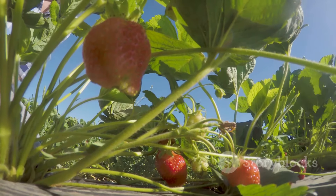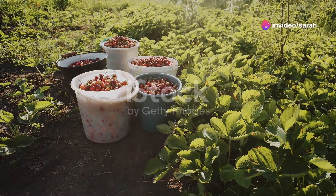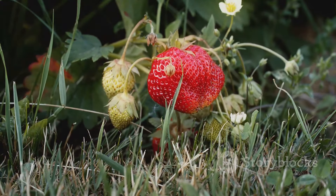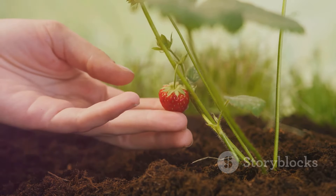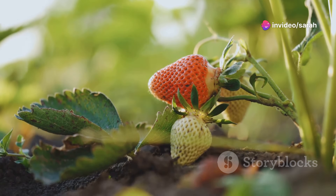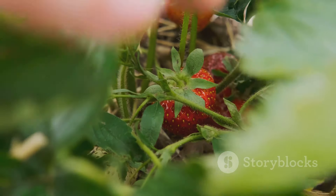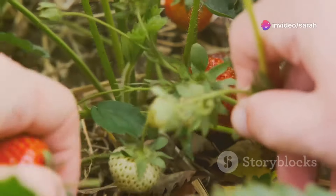Strawberries — the queen of summer fruits. Sweet, juicy and oh so delicious. And the good news is they can self-seed in your garden too. Strawberries have a slightly different way of self-seeding. Instead of producing seeds that you sow, they send out these little runners — like little baby plants on stems. These runners will take root and form new strawberry plants, spreading the love. So once you've got a few strawberry plants established, they'll do the hard work for you, multiplying and providing you with a bountiful harvest year after year.